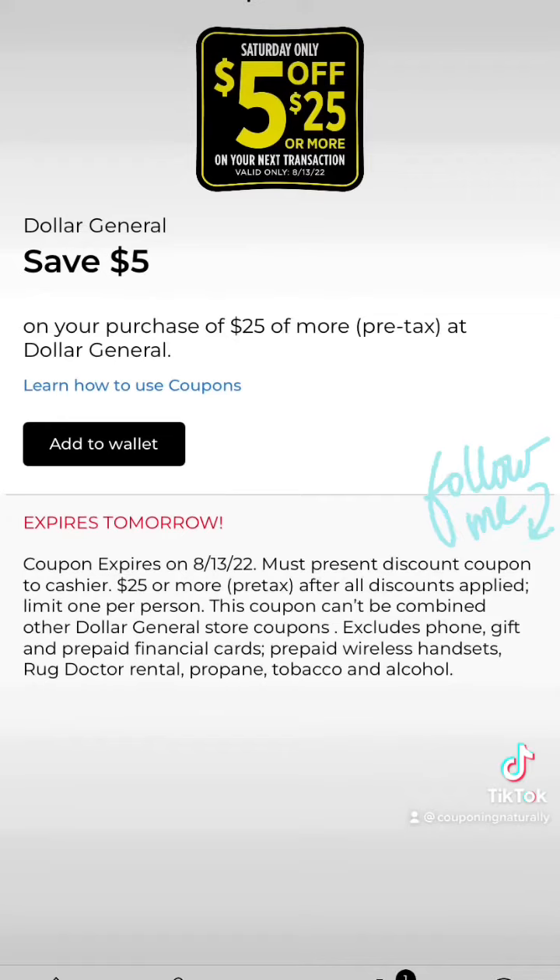This deal can only be done Saturday, August 13th, and this coupon is why. You want to clip this coupon to save $5 when you spend $25 or more, and this can only be done on Saturday, August 13th.